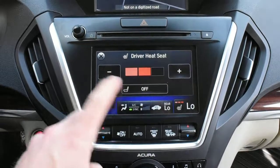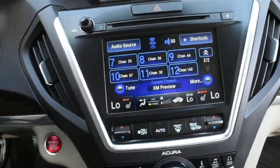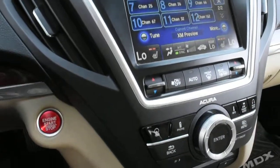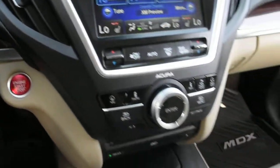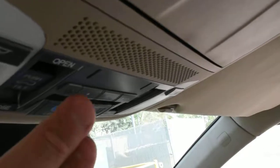You also have your heated seat controls with a dual-zone automated climate control system. With your keyless entry system, you also get a push-start ignition. Up top, you do have your auto-dimming rear-view mirror as well as your HomeLink system.